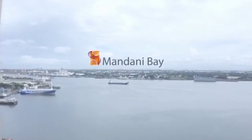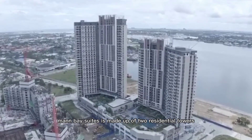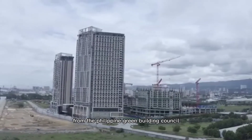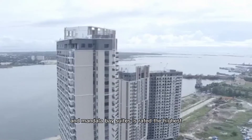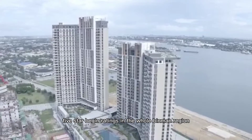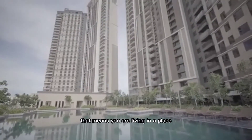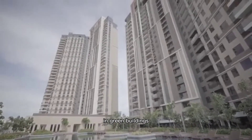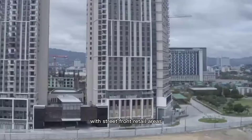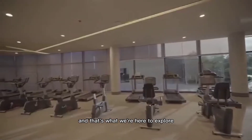Mandani Bay. Mandani Bay Suites is made up of two residential towers and has recently received a 5-star Berner rating from the Philippine Green Building Council — the highest and the first 5-star Berner rating in the whole Visayas region. That means you are living in a place that adheres to world-class standards in green buildings. These residential towers sit on top of a sprawling podium with street front retail areas and an exclusive amenity deck, and that's what we are here to explore.